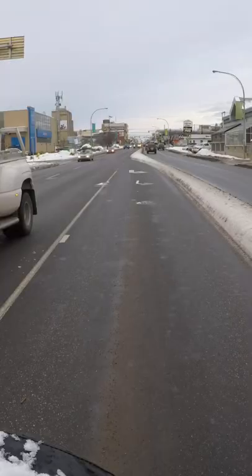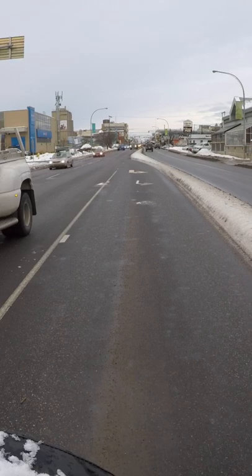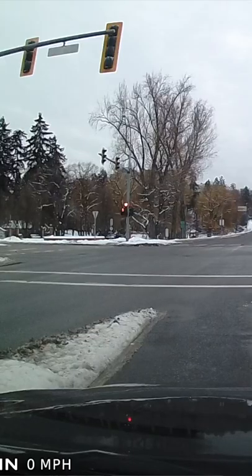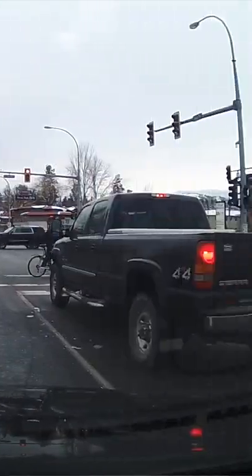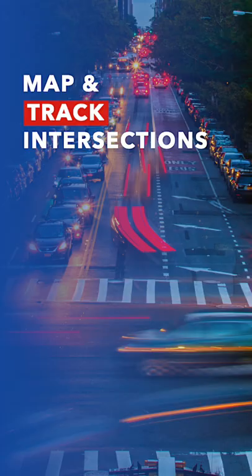It's a complex intersection with left-hand turning lanes, advanced lights, slip lanes, pedestrians, cyclists. I got a cyclist over here — even in the wintertime, we have cyclists riding around. So you have to be aware of that.